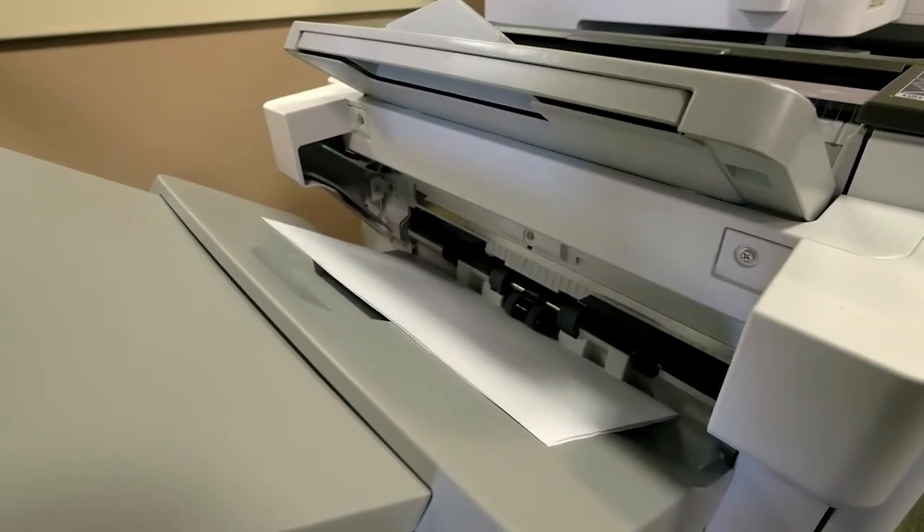Wow, looks like someone forgot to print their paper off before class. Here at the library, they can always help with that too.